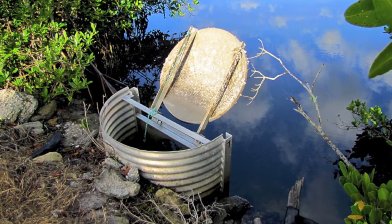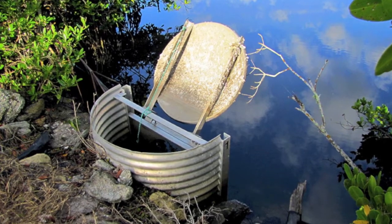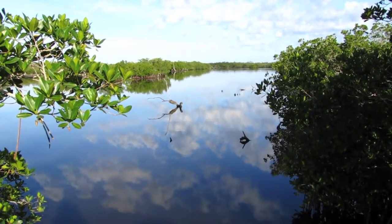These culverts are then closed during the summer mosquito-producing months so that water can be held there, thus allowing for effective mosquito control through water management without the need for pesticides.